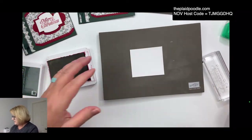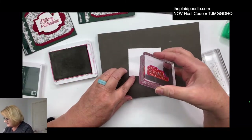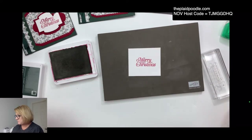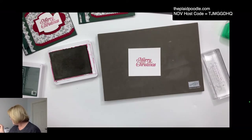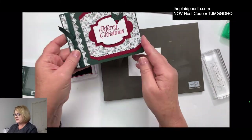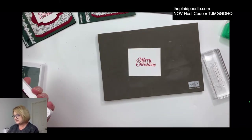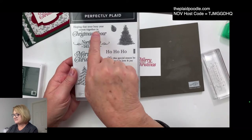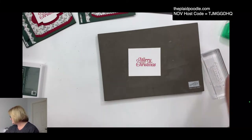I'm going to stamp this 'Merry Christmas' right in the middle of the Basic White. Then while I've got the ink out — did I not cut a piece for the inside of my card? I don't think I did. I went ahead and put a stamp because this Perfectly Plaid stamp set has great inside words. The inside card insert panel needs to be cut.